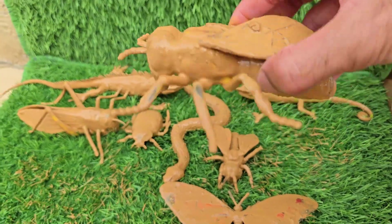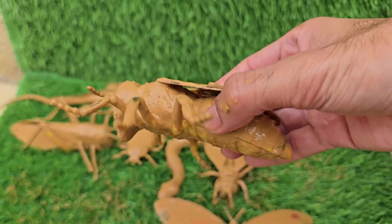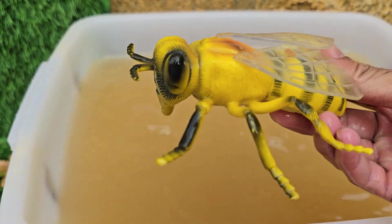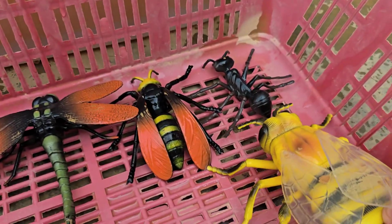Honeybees are social insects that live together in large colonies. Honeybees are found all over the world, except in Antarctica. They also make beeswax used for candles, lip balm, and skin care. Honeybees are considered the world's most important pollinators.